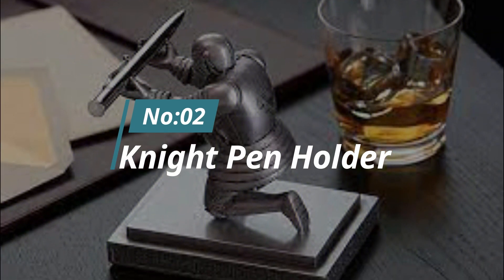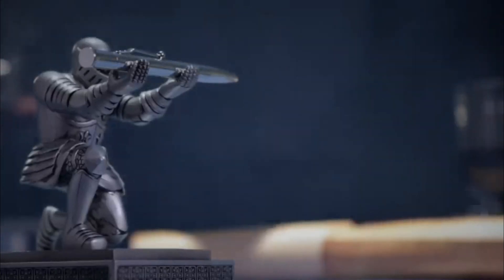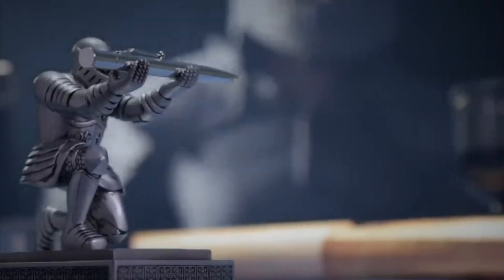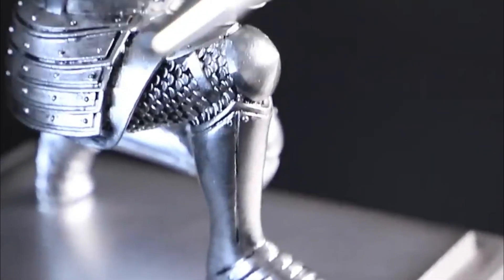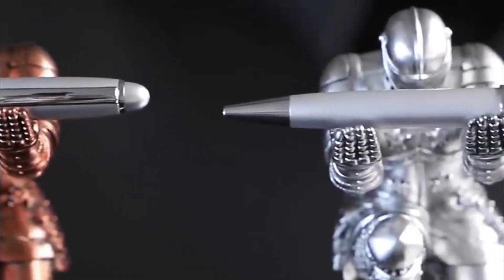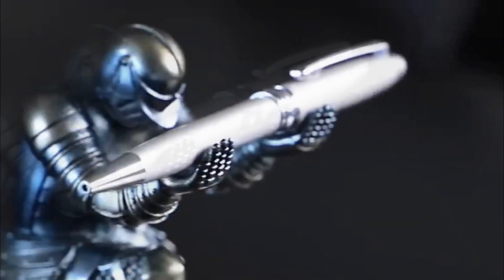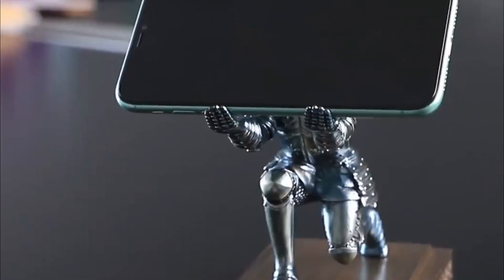Number 2: Knight Pen Holder. Where's that pen? This bowing knight with raised hand will hold it for you. Now your pen is held high above, so you'll never have to figure out which stack of papers it's buried under. The knight is made from resin and he'll be happy to hold any pencil, letter opener, USB, and smartphone you own.